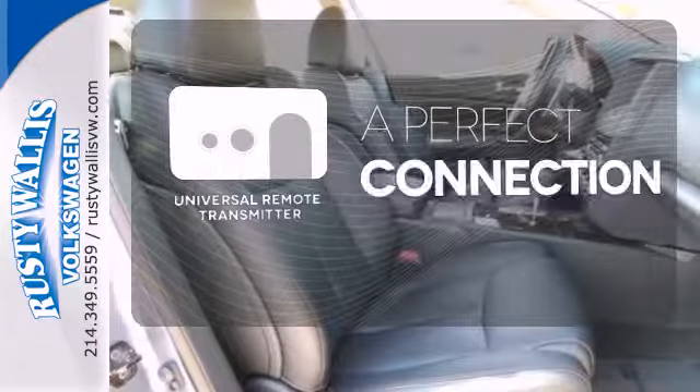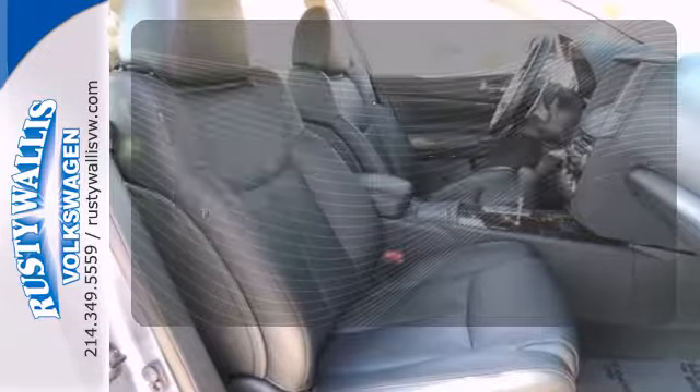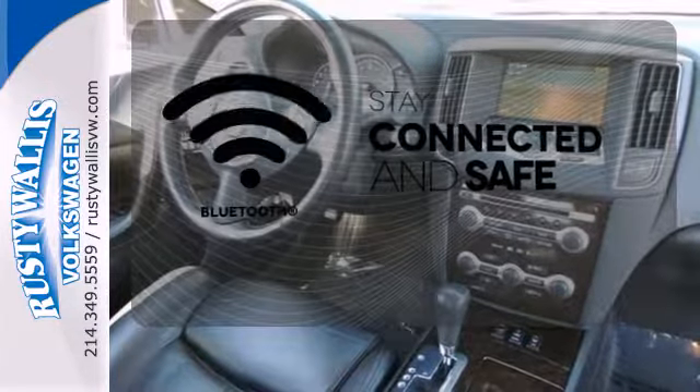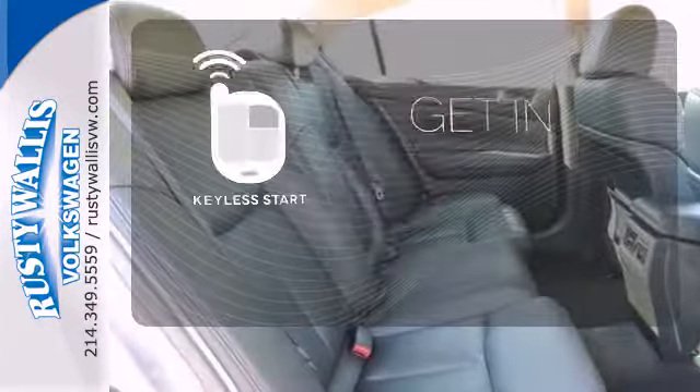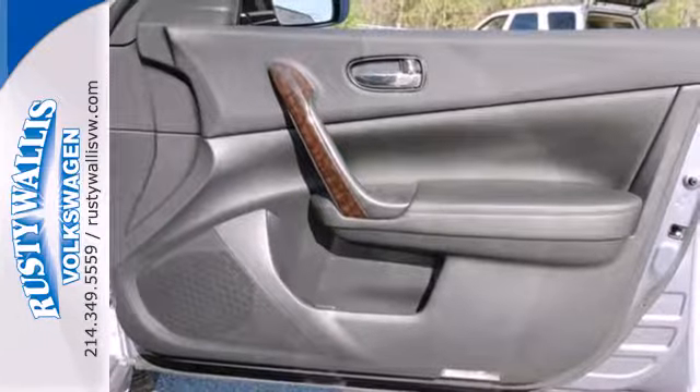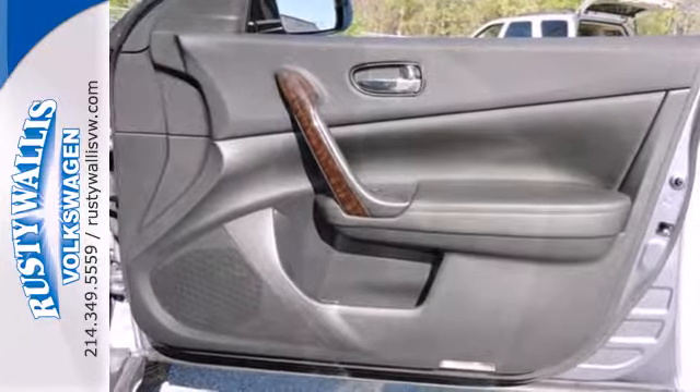Stay connected to home with the universal remote transmitter. Bluetooth wireless technology keeps you in command and in touch. Get in and go with Keyless Start. The latest generation Maxima offers affordable luxury, impeccable styling, and unsurpassed performance.